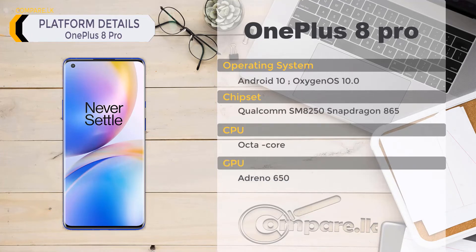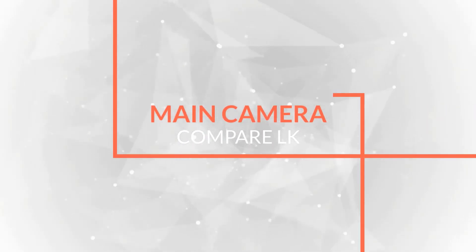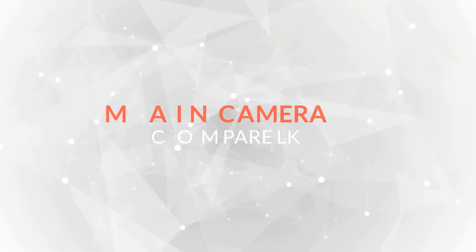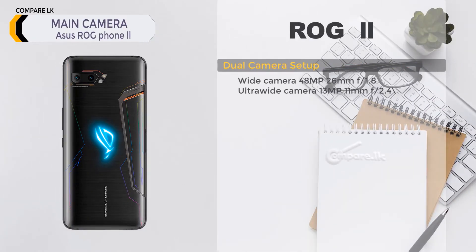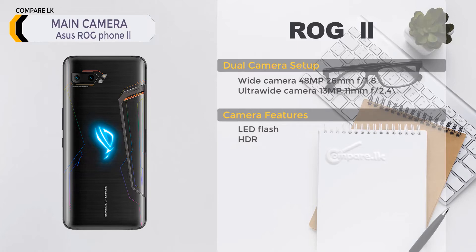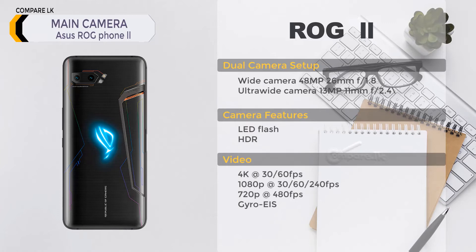ASUS ROG Phone 2 main camera: dual camera setup. Wide camera: 48 megapixel, 26mm, f/1.8 aperture. Ultra-wide camera: 13 megapixel, 11mm, f/2.4 aperture. Camera features: LED flash, HDR. Video: 4K at 30/60fps, 1080p at 30/60/240fps, 720p at 480fps, gyro EIS.